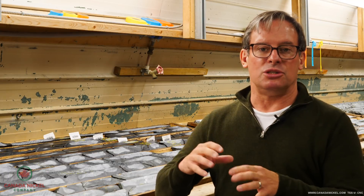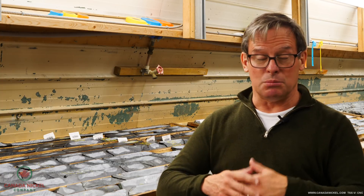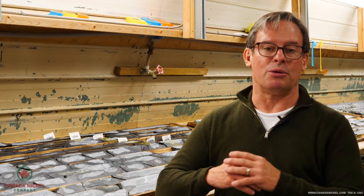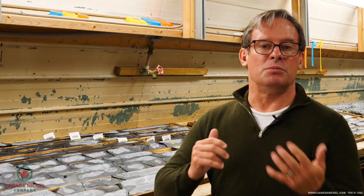One of the fundamental issues in the nickel market today is that the largest source of supply for the last five years — it's actually been more than 100% of overall supply growth — and the largest source of supply coming to the market in the next five years is from nickel-pig iron production in Indonesia.